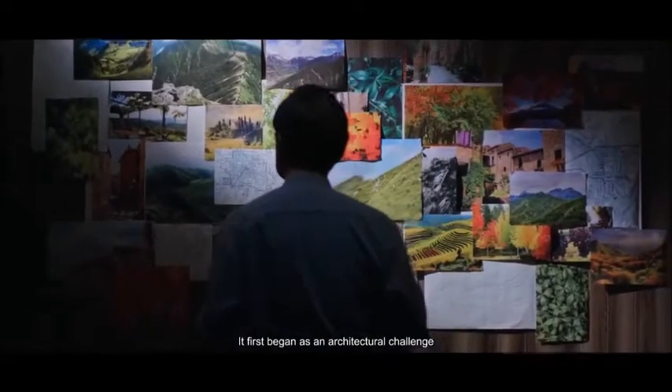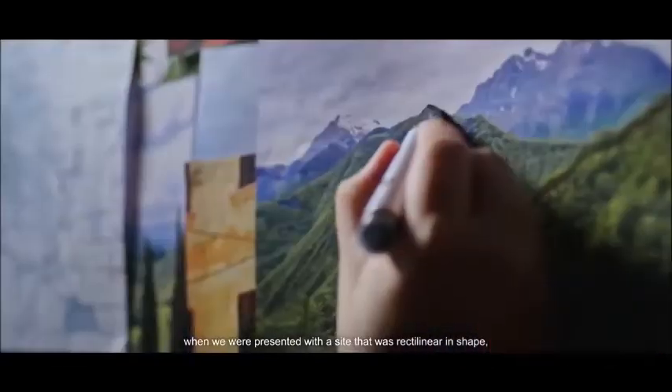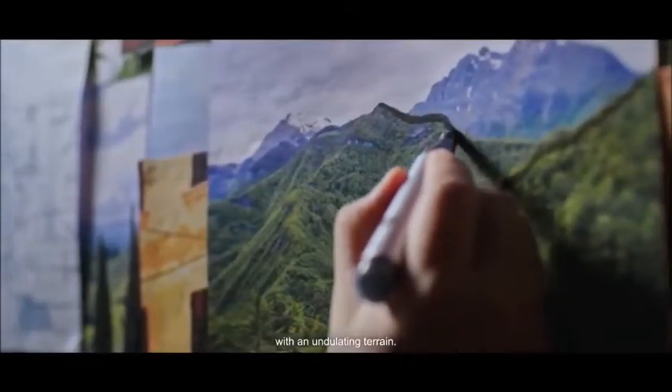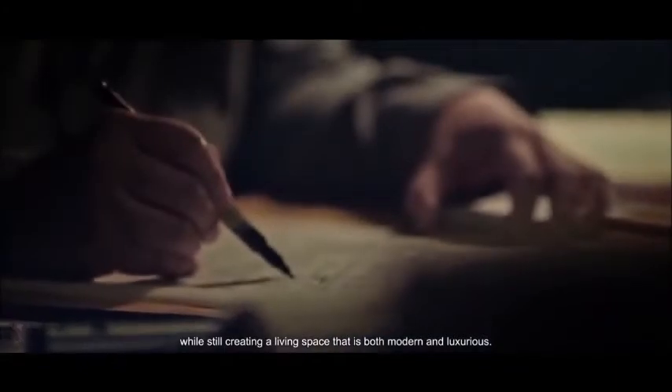It first began as an architectural challenge when we were presented with a site that was rectilinear in shape with an undulating terrain. I thought, how could we retain the essence of the site while still creating a living space that is both modern and luxurious.